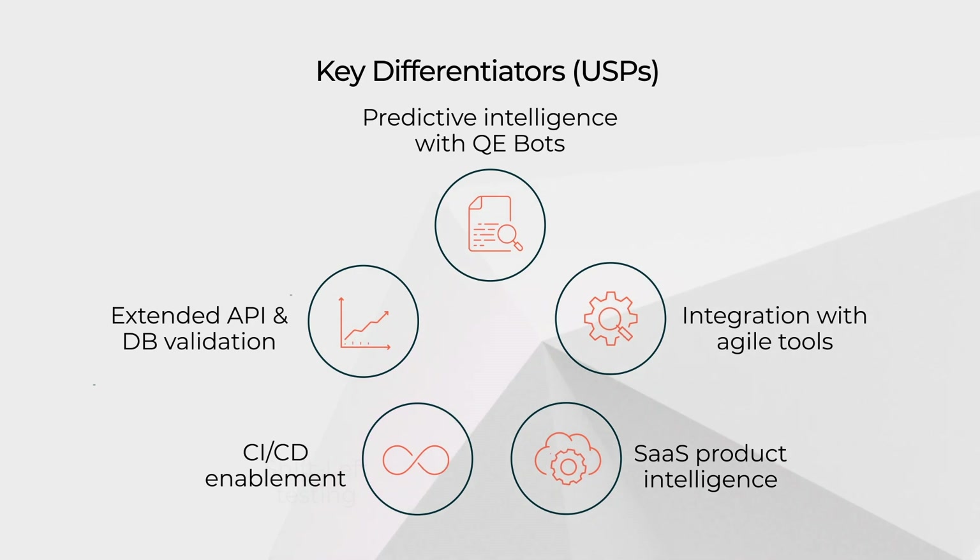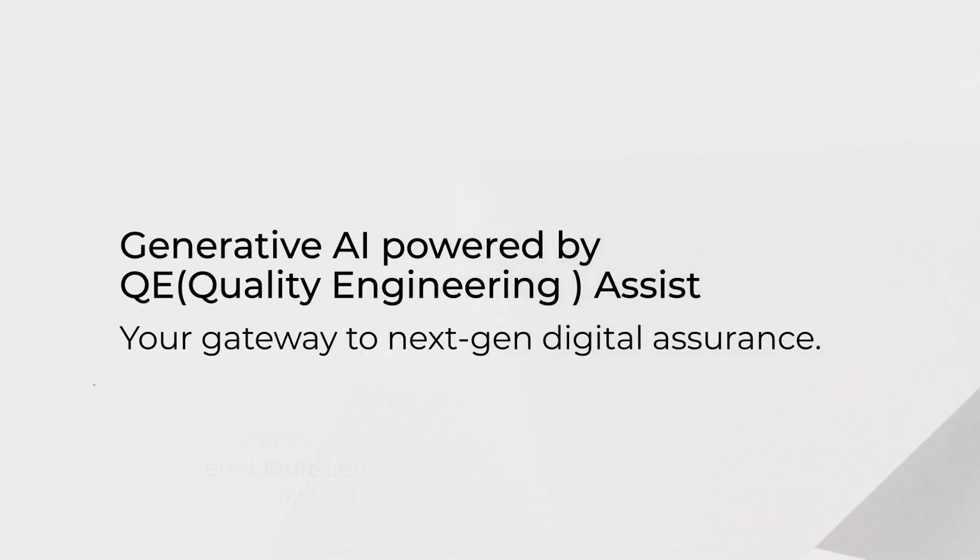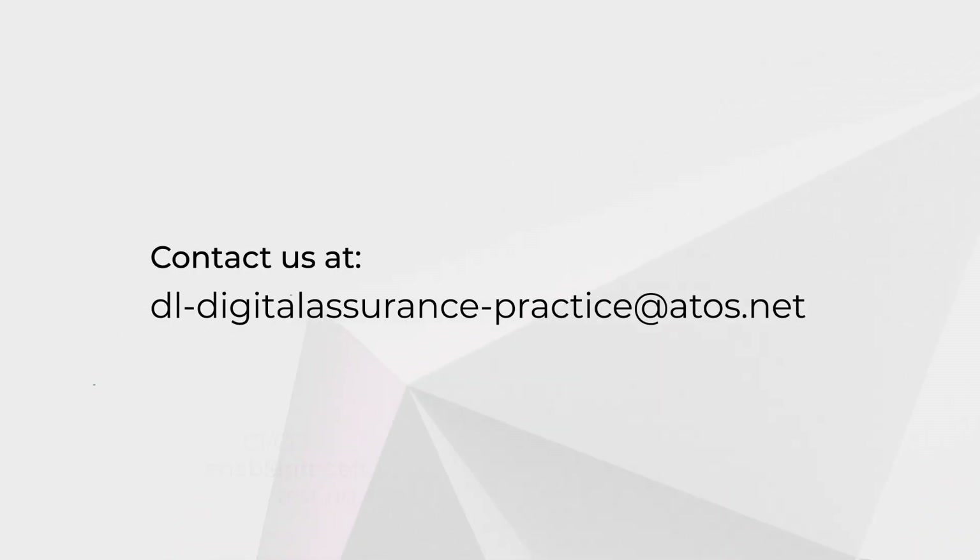Bid farewell to conventional testing and embrace the opportunities offered by AI with our platform powered by QE Assist. Contact Eviden today.